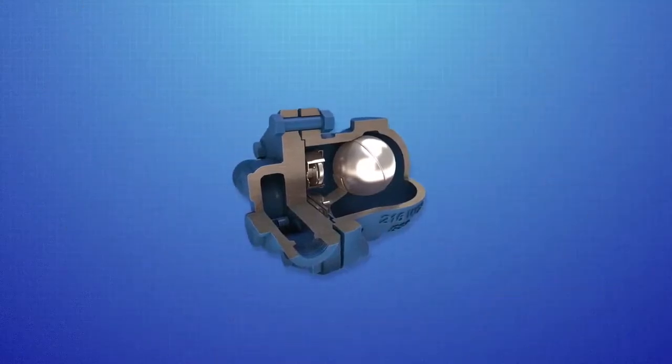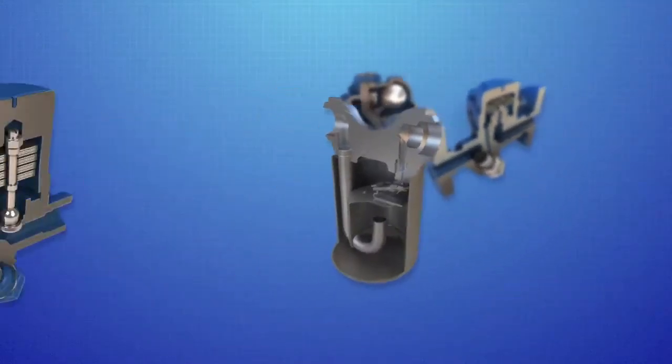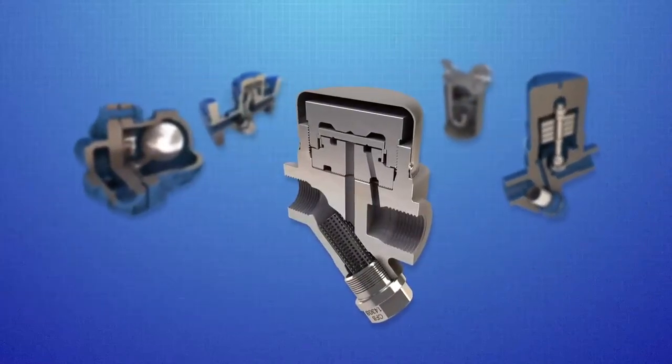For over 100 years we have been developing the steam systems, products and technologies that have made your plants safer and more efficient and made us the world leader in steam trapping solutions.